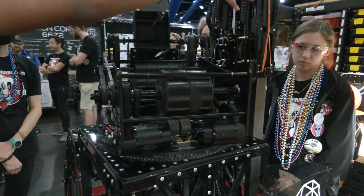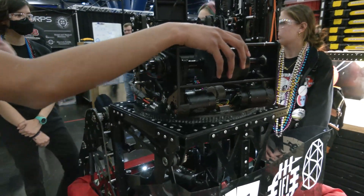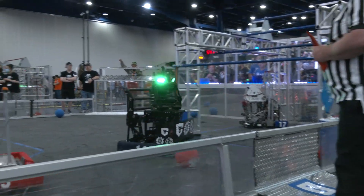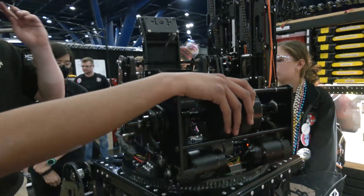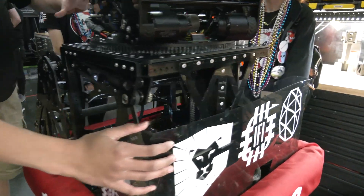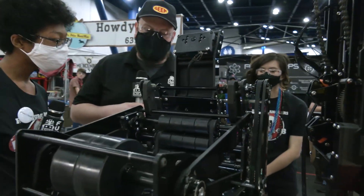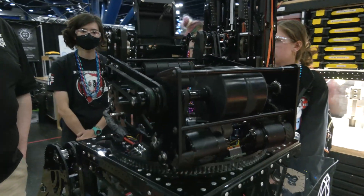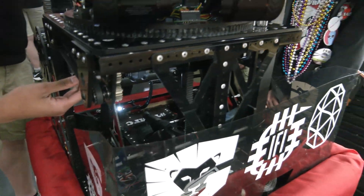Our sweet spot on the field is around the truss area near the hangar. For teams looking to get their full cycle time down and make it a smooth process, tuning is probably the most important thing — tuning your shots, tuning your indexer to make it go properly, and just spending lots of time perfecting everything.